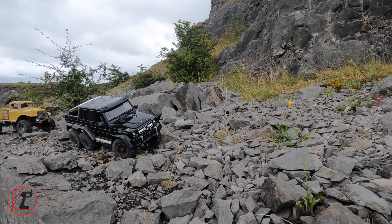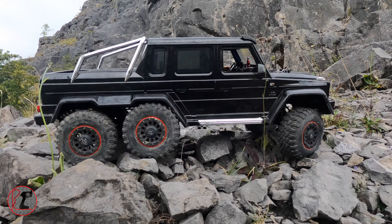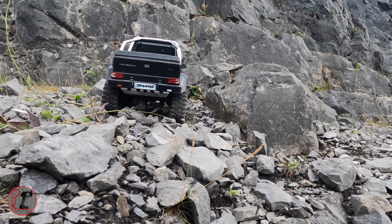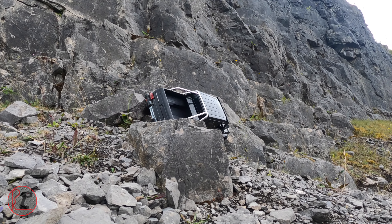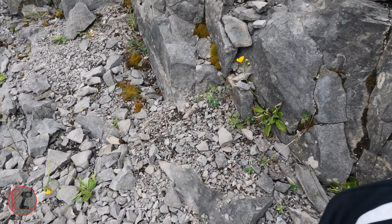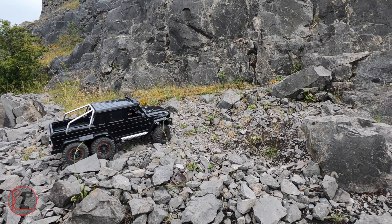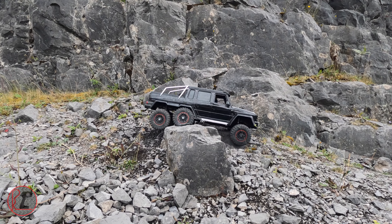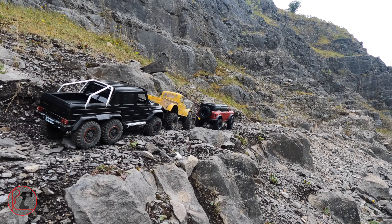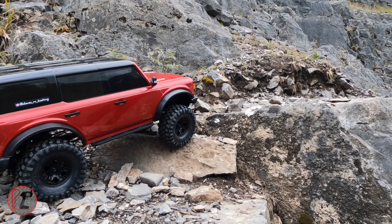Cheeky little bit of flex there. Speaking of flex, here comes the demon. That doesn't want to turn. I'm just going to stick this back there and pretend that never happened. Yeah, the wheels made it. You both went the easy way though. I personally think it's quite right now. I just ripped some paint off that - just look at that.